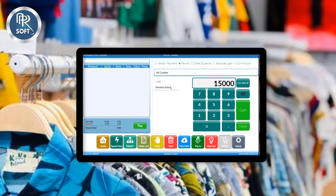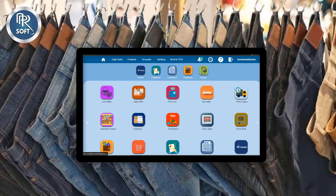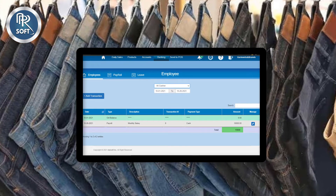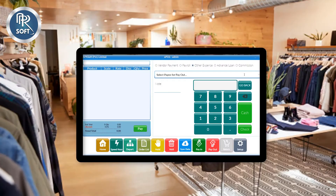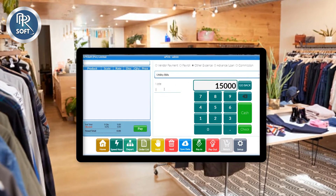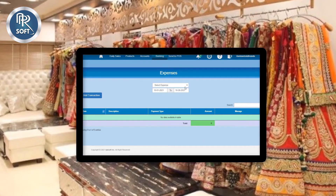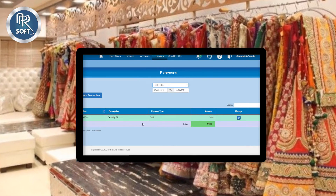You can pay salaries to employees and manage their ledgers from the employees account in the back office software. You can also pay for shop expenses like food or utility bills and manage that transaction history from the expenses ledger in the back office software.